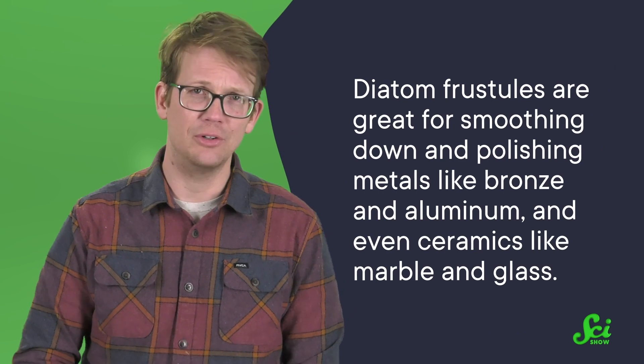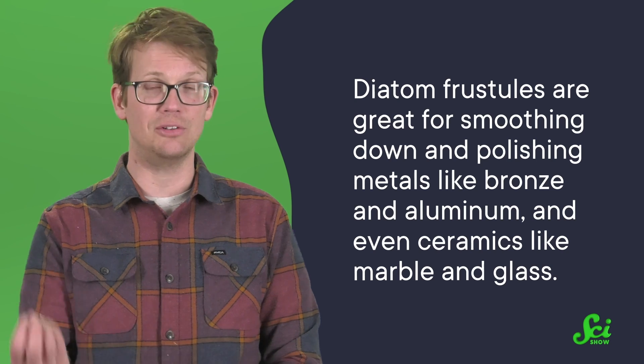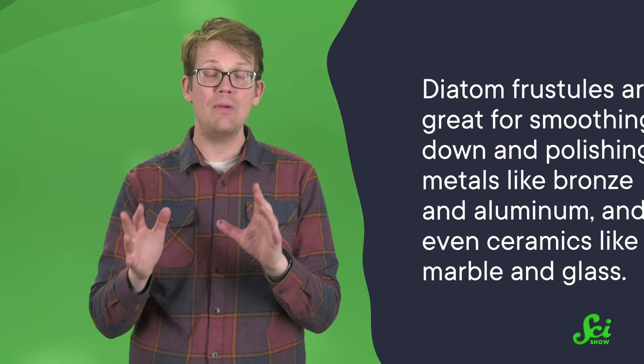Those frustules' tough, pointy exteriors come in handy as a kind of abrasive too. Diatom frustules are great for smoothing down and polishing metals like bronze and aluminum, and even ceramics like marble and glass. But maybe the place you might least expect to find millions-of-years-old fossils of algae cell walls is hidden in nanotechnology components.